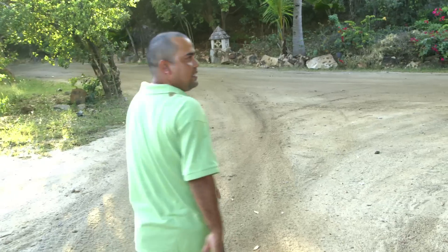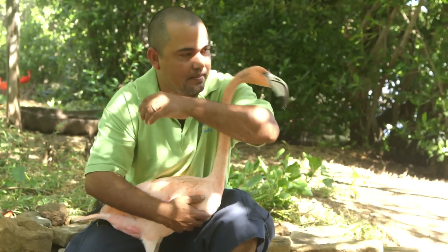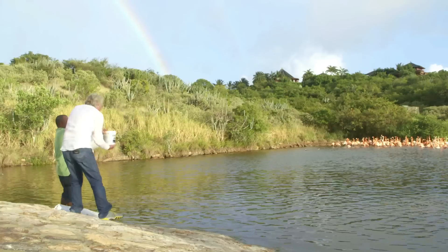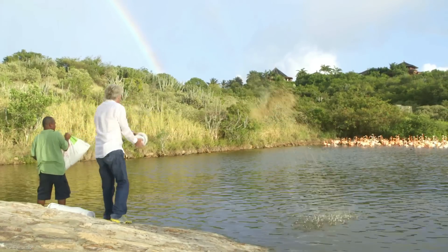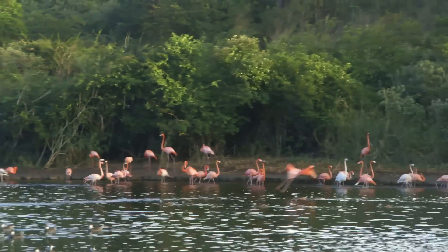Do I feel like Dr. Doolittle? I do sometimes. It's a great pleasure. This time of year, what we're doing every single day is feeding the flamingos. Human beings should never, ever, ever let a species disappear from this earth. All of us have just got the pledge that we do everything we can to make sure no species on earth disappears forever.